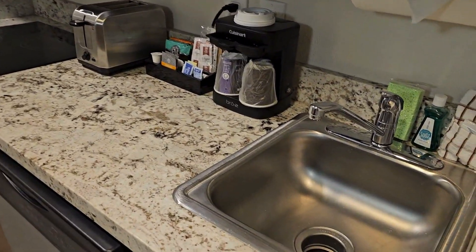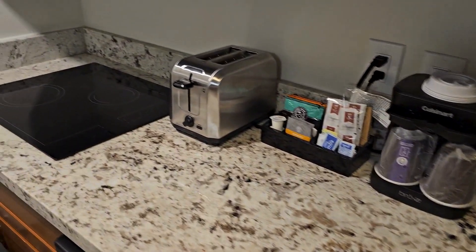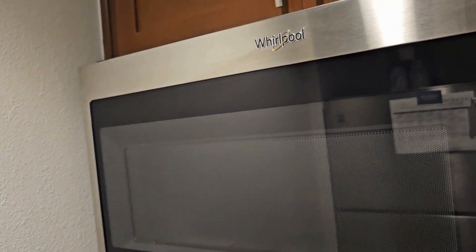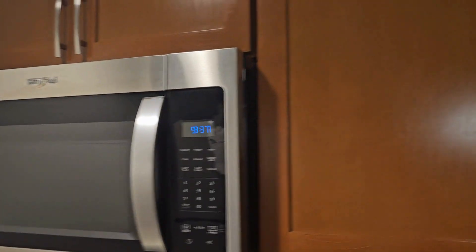We have this great kitchenette — sink, dishwasher, electric stove, full microwave, and a toaster as well. All the things you needed: cups, pots, pans, plates. And this was a great thing — a full fridge.